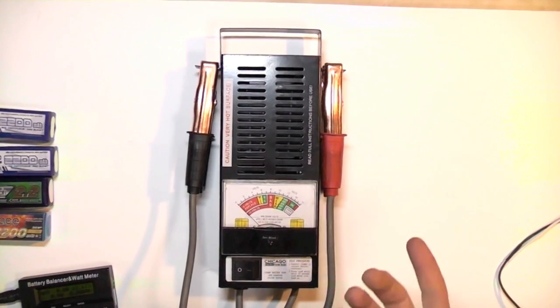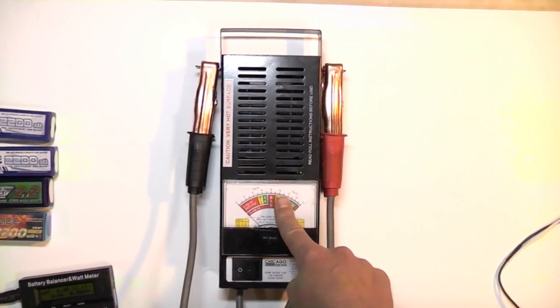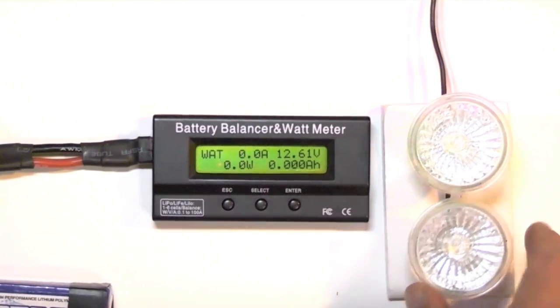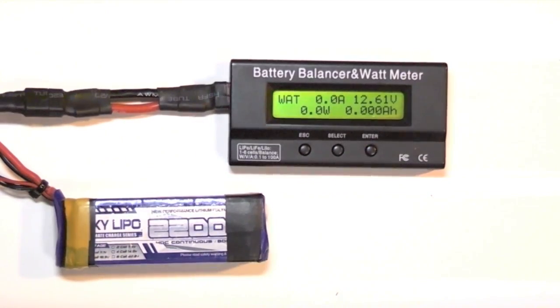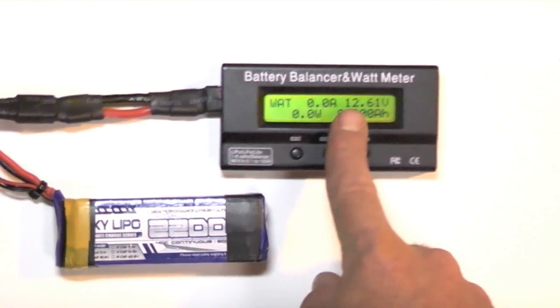To assess voltage sag, we need to make a simple version of what exists for car batteries — a load tester. What I'm using for these 12-volt 3-cell batteries is an inexpensive wattmeter and two 12-volt halogen bulbs connected in parallel. Let me show you what happens when I connect this old SkyLipo battery that's also been crashed to the wattmeter.